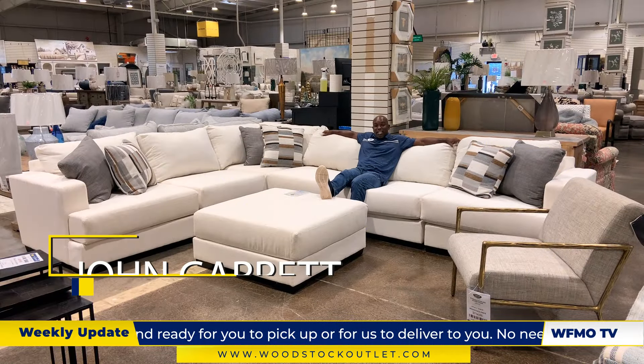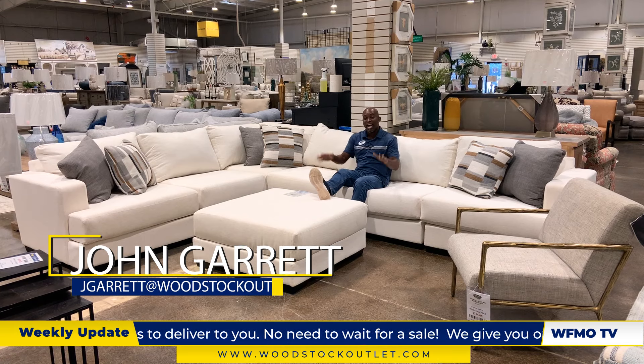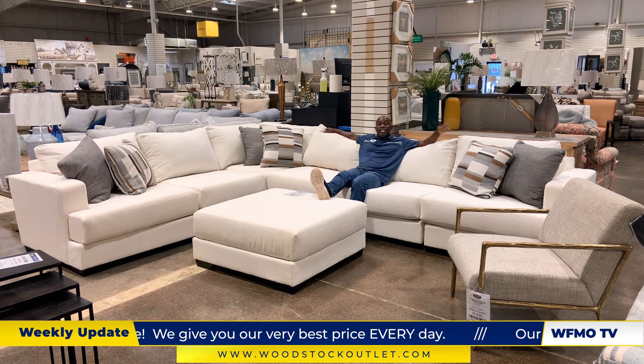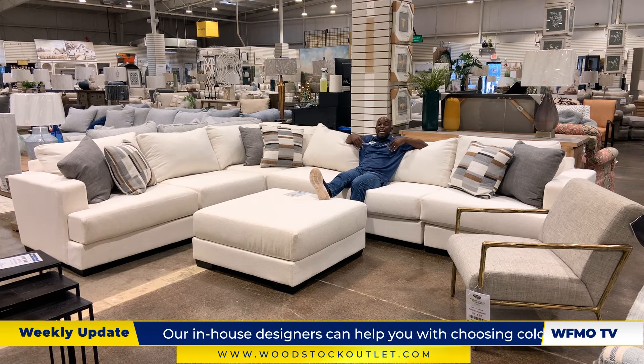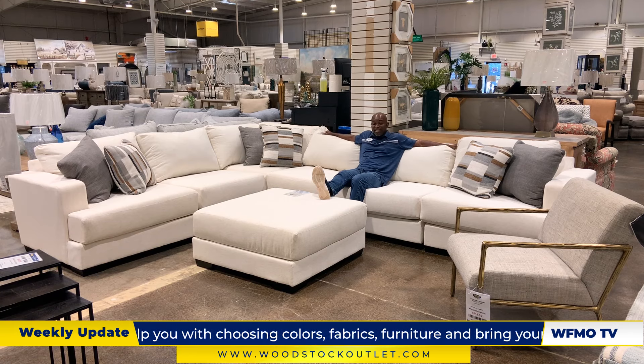Welcome to my living room here at the Acworth location — we're just having a good time here. I'd like to introduce to you the Hansel Nomad Snow sectional. It is a six-piece sectional. I like the size of it, but check this out — you can make it smaller if you need to. Make it larger if you've got a bigger room? Go ahead and spread this thing out.